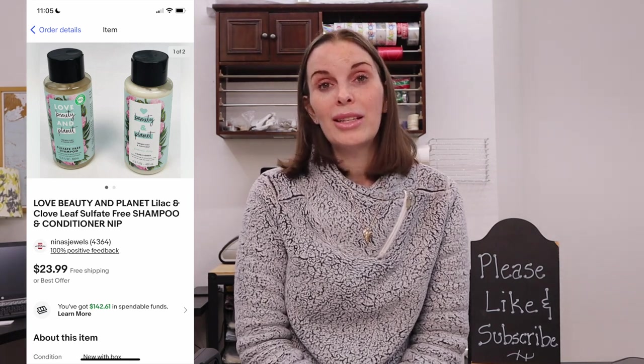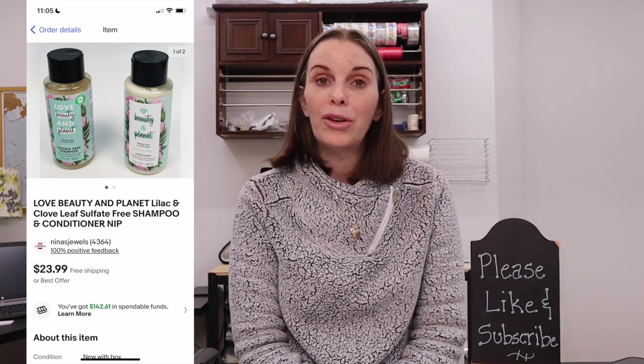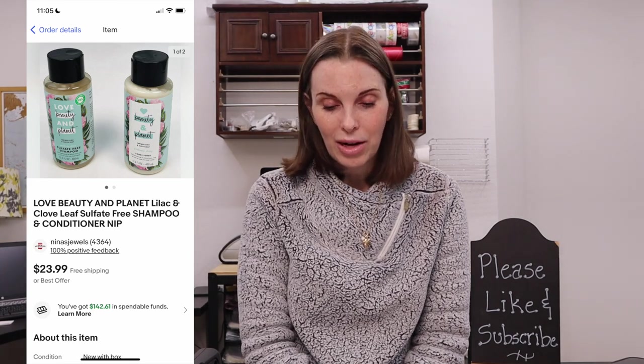Next up was a lot of shampoo and conditioner, brand new sealed, the brand Love Beauty and Planet. We got these at a garage sale just down the street from us. They sold for their full asking price of $23.99. We had paid just $2 for those and got positive feedback on them.